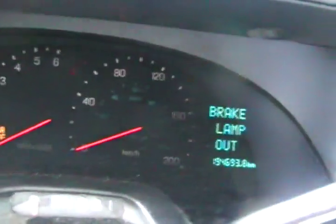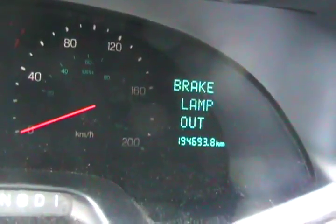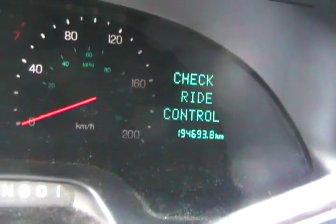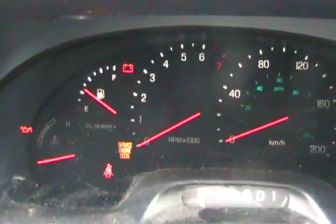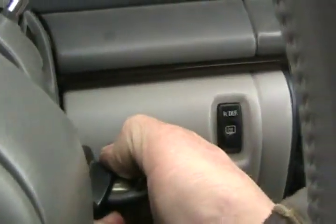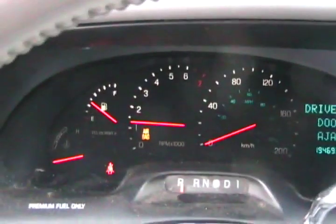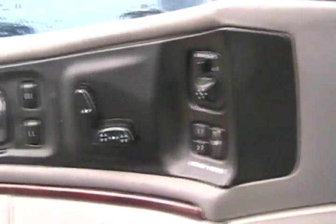Let's see how many kilometers it's got on her — one hundred ninety-four thousand, six hundred and thirty-nine kilometers. That's not bad. Let's fire her up. Cool. Not even a CD player — that sucks. They sure got everything else though.